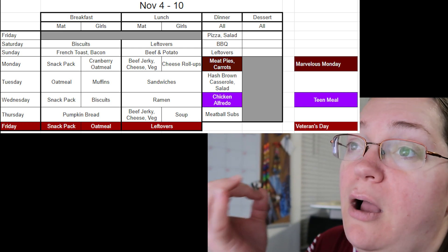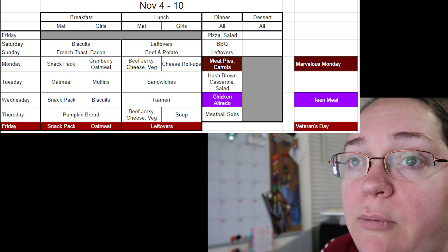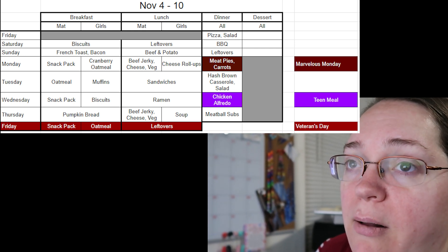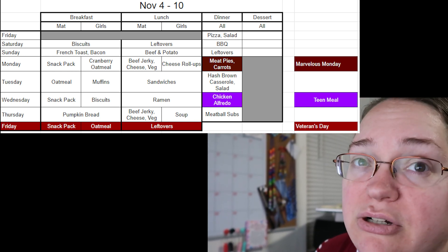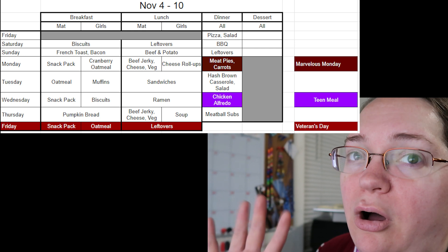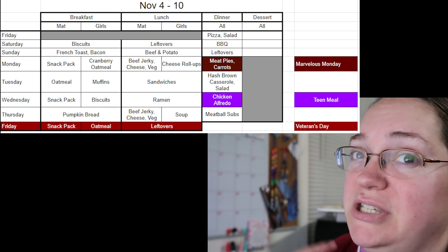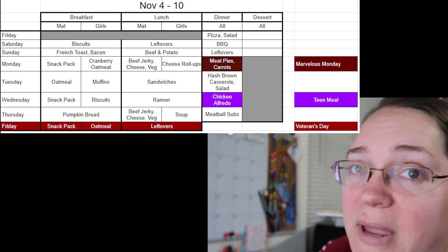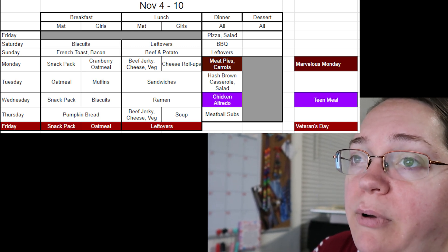Saturday nights, Matt and I cook together because it's the only guaranteed night we both can. I picked barbecue for this week because it's one of Matt's favorites. Sunday morning I take breakfast to our connect class — our Sunday school class. I help in an ASL Sunday school class and all my kids are in there too, so we started just bringing our food along. We'll do French toast and bacon: French toast in a 9x13, bake it quickly, bacon on the stove while everyone showers and gets ready.